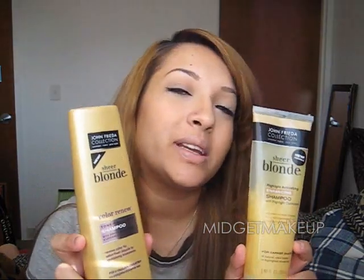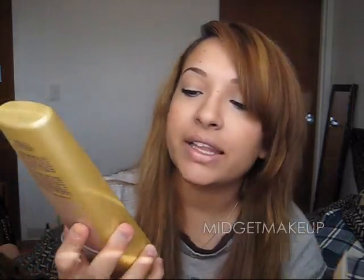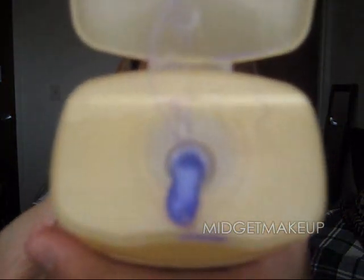The first thing is shampoo, and both are from John Frieda. I have two because I switch between them. This one is the Highlight Activating Enhancing Shampoo, and this one is the Tone Restoring one for colored hair. This one is a very bright purple shade — I hope that picks up on camera.